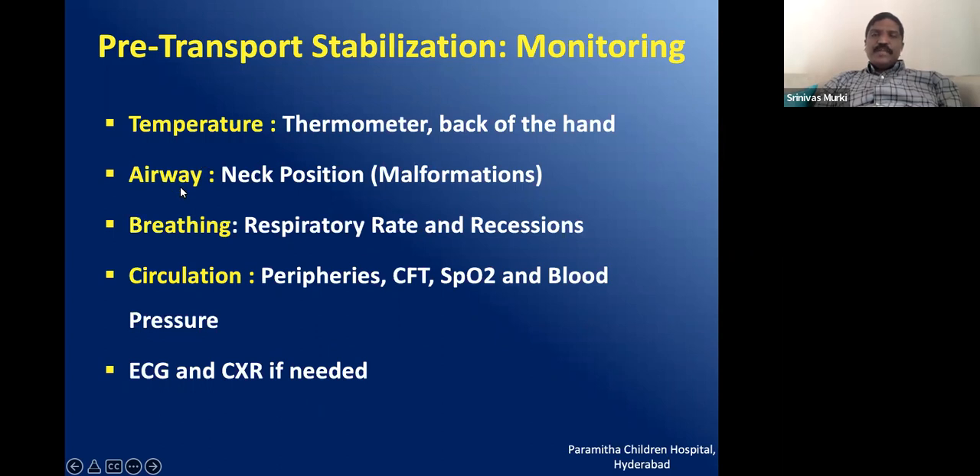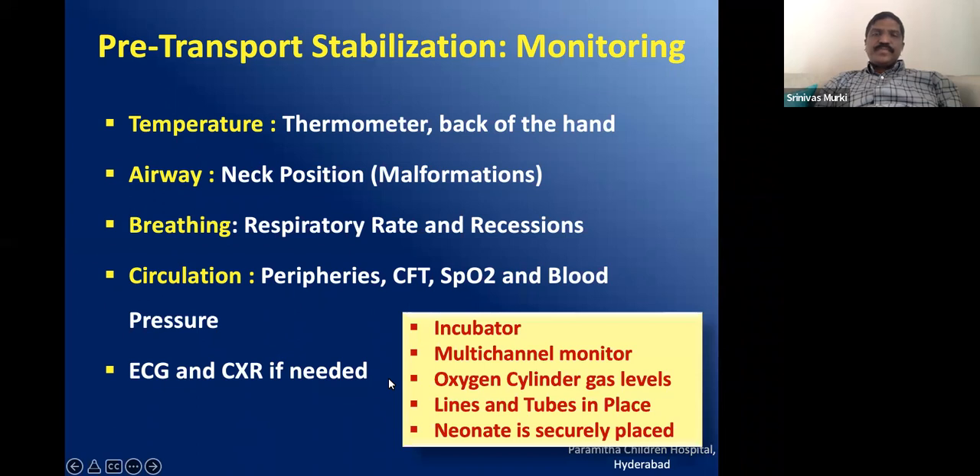Monitoring should cover temperature, airway — check neck position and malformations related to airways — breathing support assessed from respiratory rate and recession, and circulation assessed from peripheries, capillary refill time, saturation, and blood pressure. You can then consider fluids, inotropes like dopamine and dobutamine, and other medications. If the baby is severely cyanotic and you suspect heart disease, prostaglandin can be started. ECG and chest X-ray should be done before transport. We also need to monitor equipment: availability of incubator, multi-channel monitor, oxygen cylinder gas levels, and whether lines and tubes are in place.